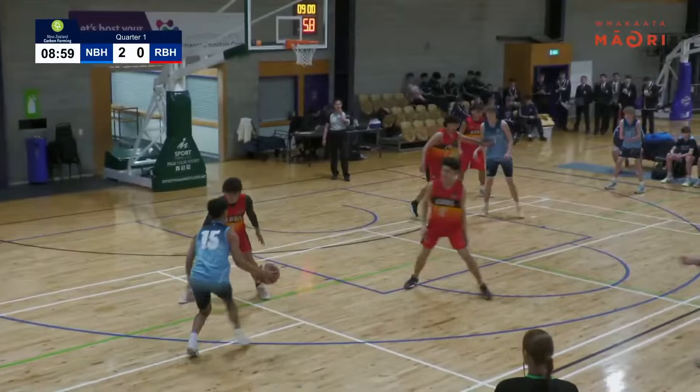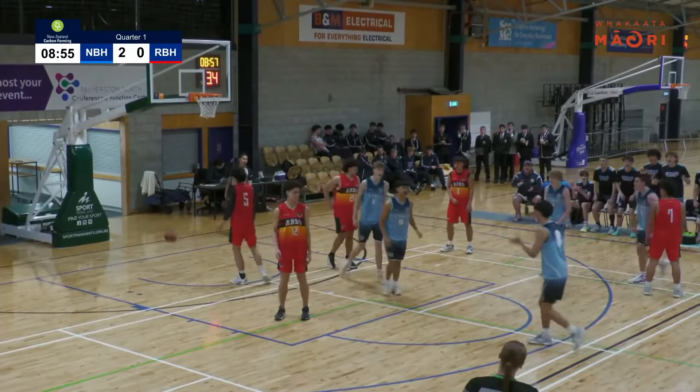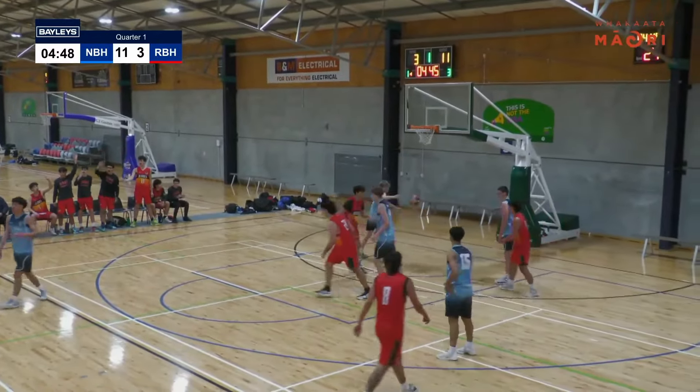Thanks from our sponsors — of course being New Zealand Carbon Farming and Apollo Projects. Now it seems like on our camera here that these tāne aren't quite tall, but I assure you that these tāne are well above five feet.